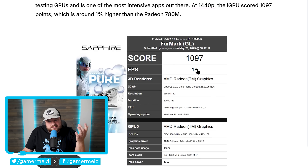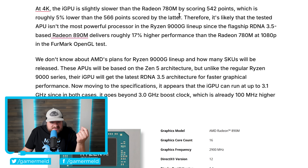In FurMark at 1440p, the iGPU scored 1097 — around 1% higher than the Radeon 780M — and at 4K it scored 542 points, roughly 5% lower than the Radeon 780M. This is likely a lower-end SKU, but it confirms these parts are coming, and a much faster APU would further push out discrete GPUs.